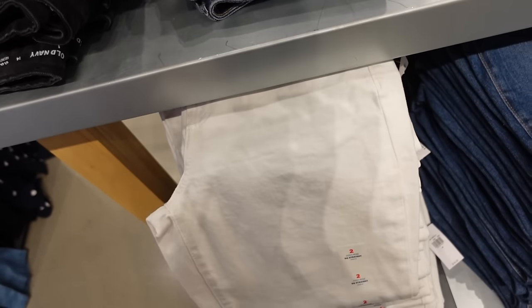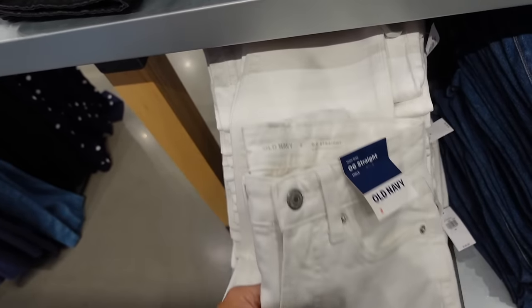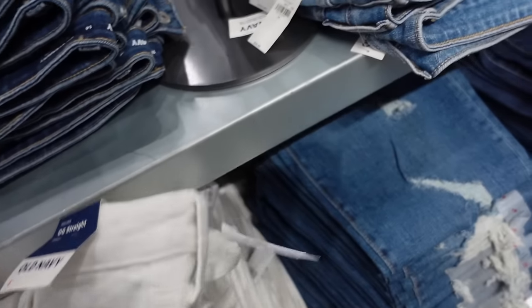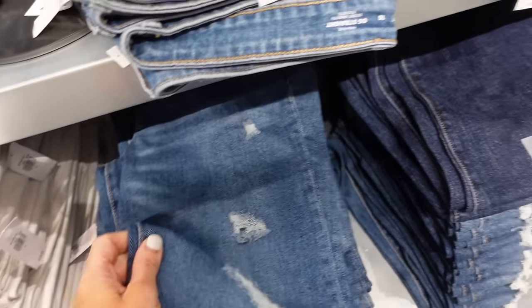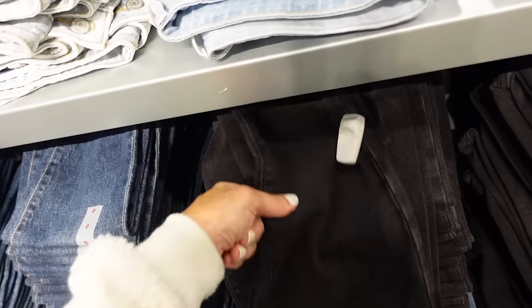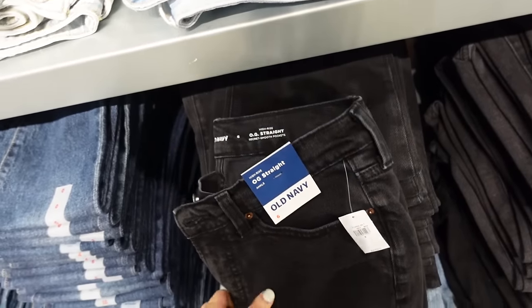Also new white denim in the OG straight — these are ankle length. They have that high rise, completely solid with that finished hem. They also have it in a mid-tone distressed option, dark indigo, and a light black. Regularly going to be $49.99.